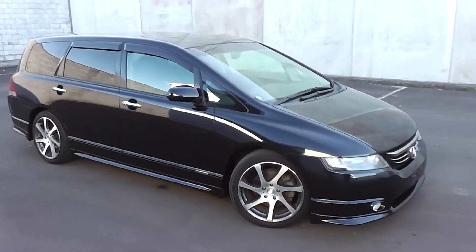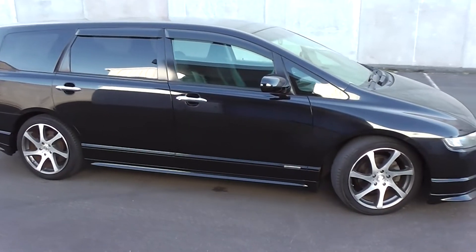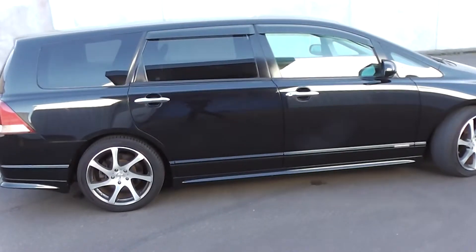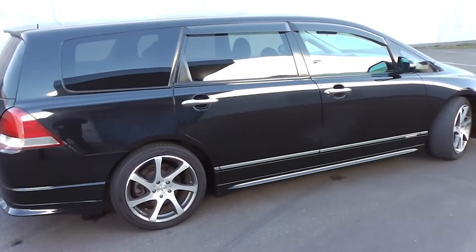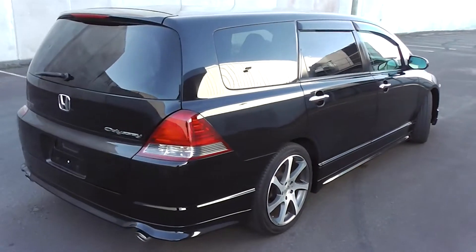Hi, Peter Day here. Check this out. It's a stunning looking 2005 Honda Odyssey Absolute — top of the line in the Odyssey range. Seven seat people mover. Stunning in black, it's travelled 89,000 km and it comes with an AA mileage verification to back that mileage up.